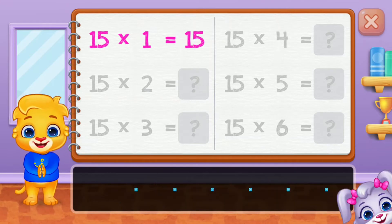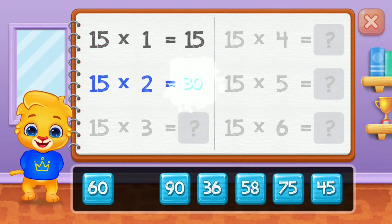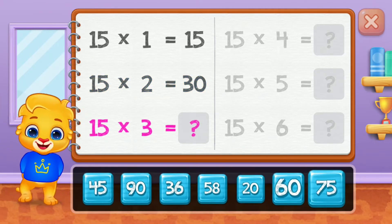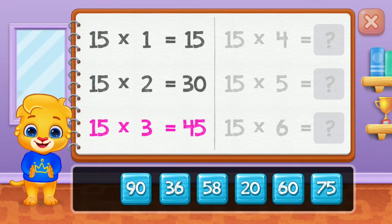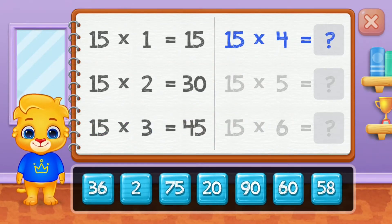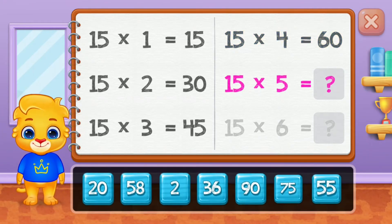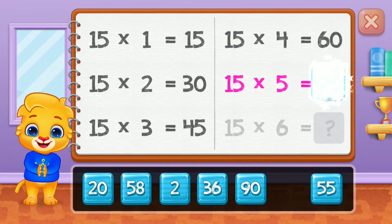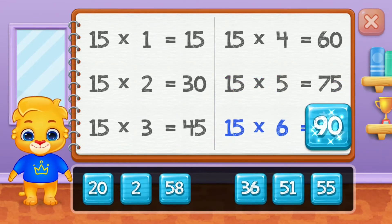Fifteen, thirty, forty-five, sixty, seventy-five. Good job! Ninety.